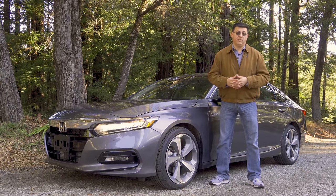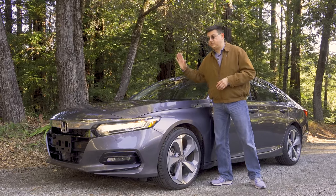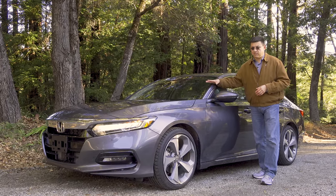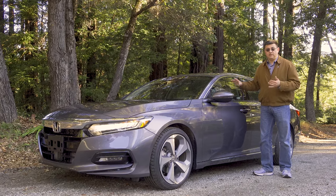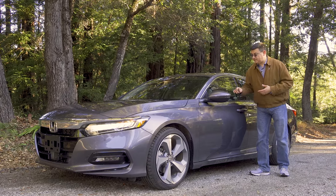Honda however decided not to give up on the Accord. They decided to double down on their mid-sized sedan, and that's why we find two turbocharged engines under the hood and an available hybrid system. More gadgets and goodies on the inside than ever before, like an available heads-up display that our model has. We have standard safety systems now in all models, including radar adaptive cruise control, lane keeping assistance, pre-collision warning, and autonomous braking.